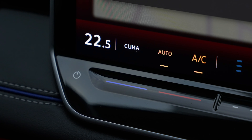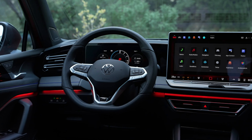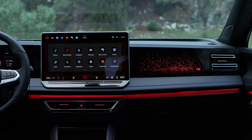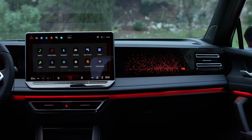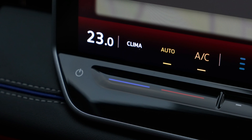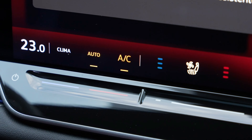In conclusion, the Tiguan E-Hybrid represents a bold step forward in Volkswagen's relentless pursuit of automotive excellence. With its groundbreaking technology, unparalleled performance, and accessible pricing, it sets a new benchmark for plug-in hybrid vehicles, promising a driving experience that is as exhilarating as it is eco-conscious.